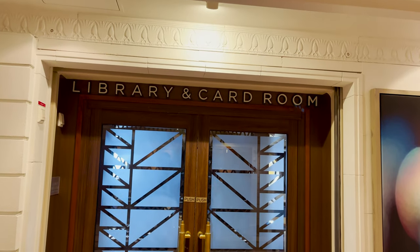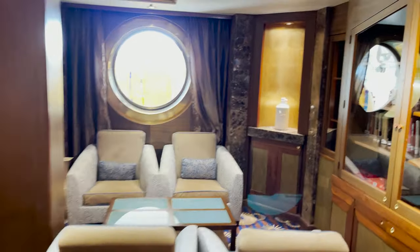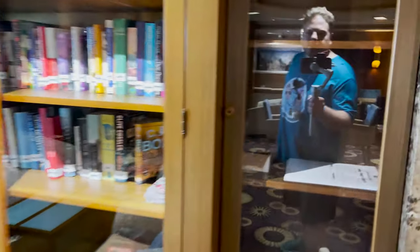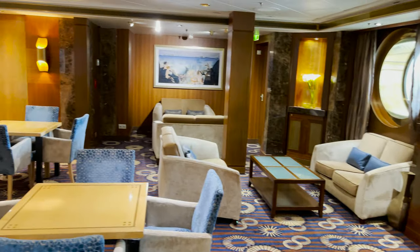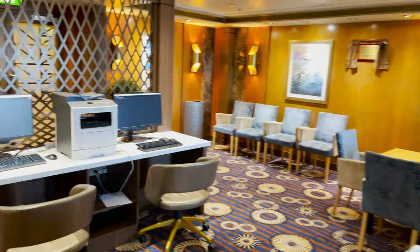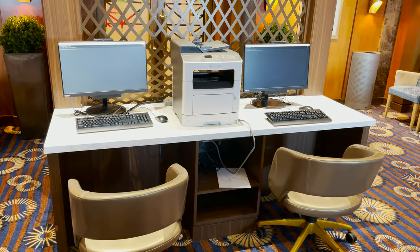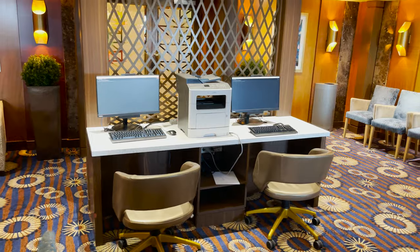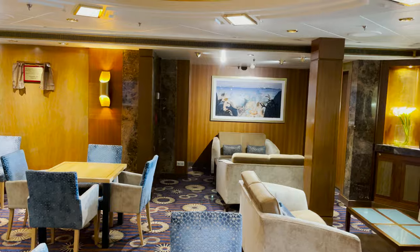Just before the Star Lounge on the starboard side is the Library and Card Room — a quiet space where they're actually restocking the books after COVID. They also have daily paper games like sudoku and crosswords, checkers, and dominoes available to use. There's lots of seating throughout plus computers and a printer. Normally you need an internet package to access the internet; printing has been free in my past experience but could incur a cost.